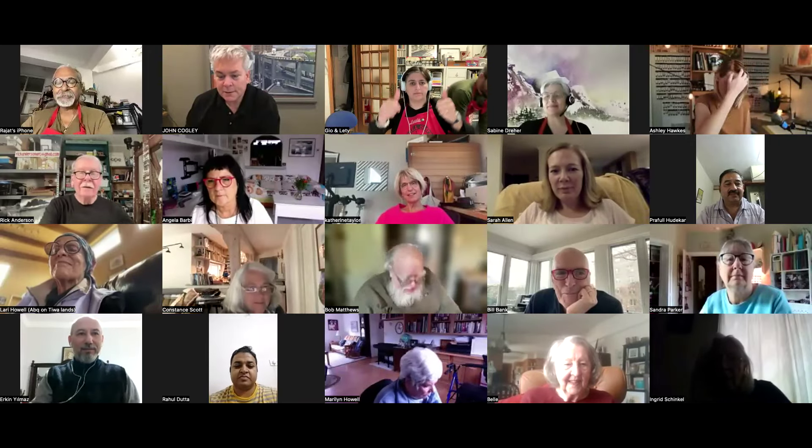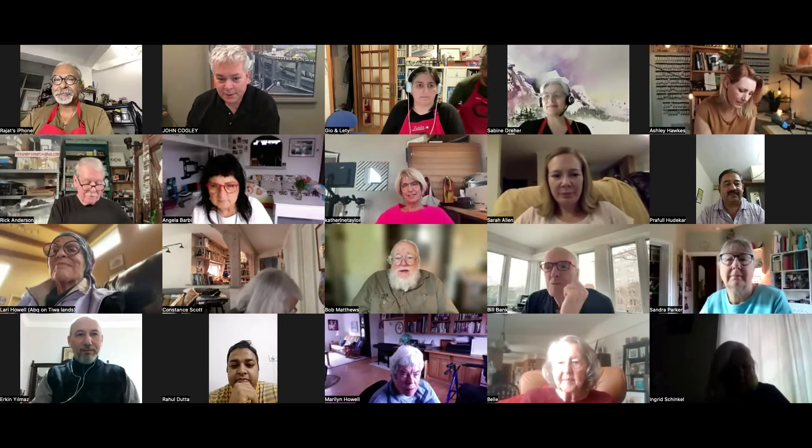Hello everybody on Zoom - waiting for Facebook to fully come on. Today we have a phenomenal artist and a really good friend, Rajat Bandopadhyay. Rajat is from India. He's a brand ambassador who travels all over India like the Pied Piper of India, explaining to people about art and how to use supplies. He's absolutely phenomenal - if you haven't seen his artwork, please take a look at it.